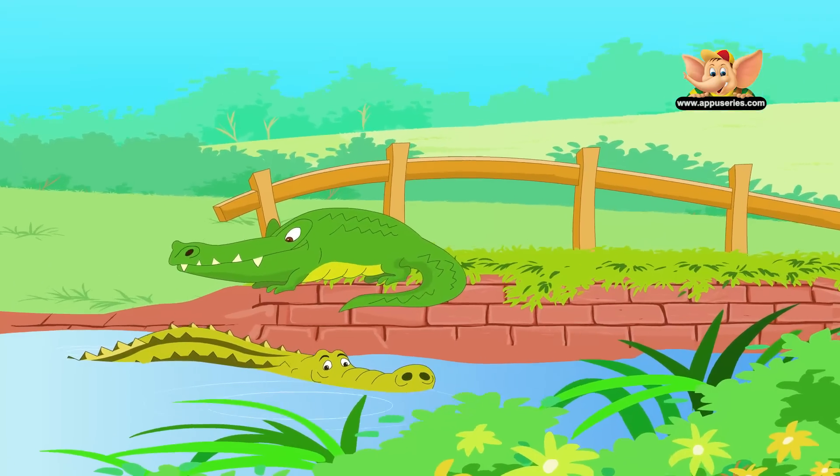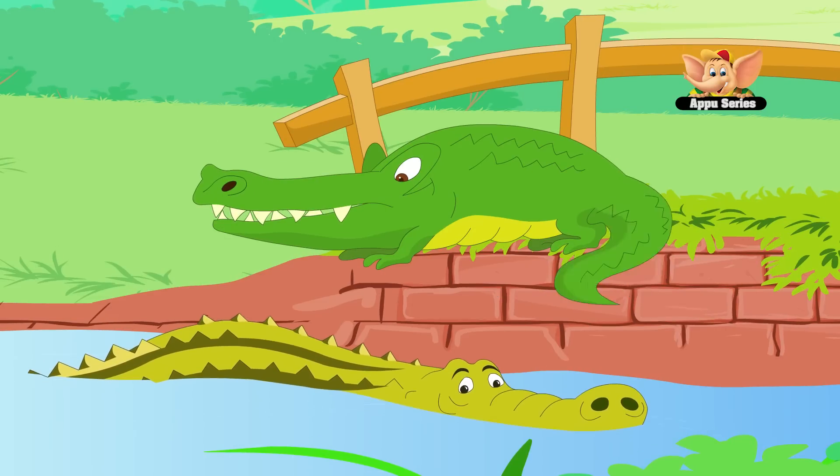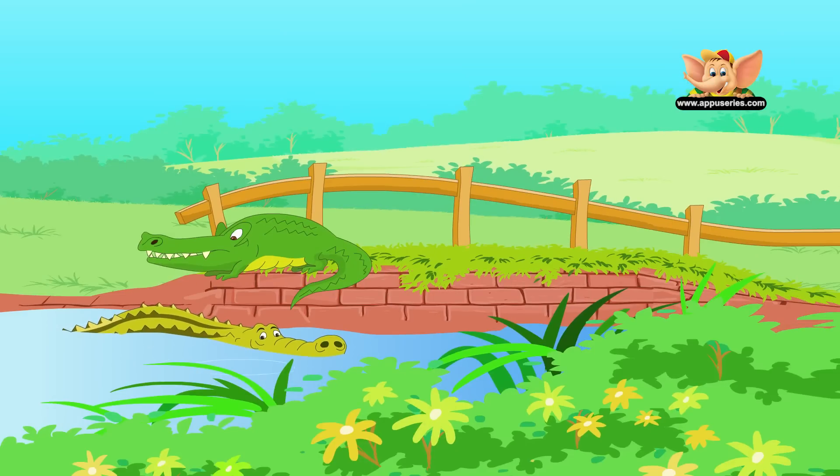A crocodile's jaw is thin, long and V-shaped. Each crocodile's jaw carries 24 sharp teeth that are continuously replaced along the crocodile's life.